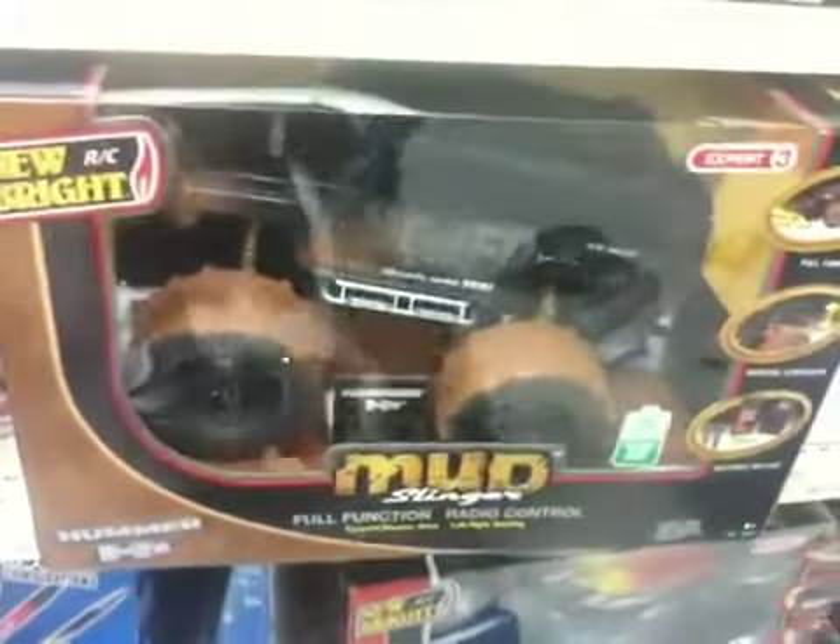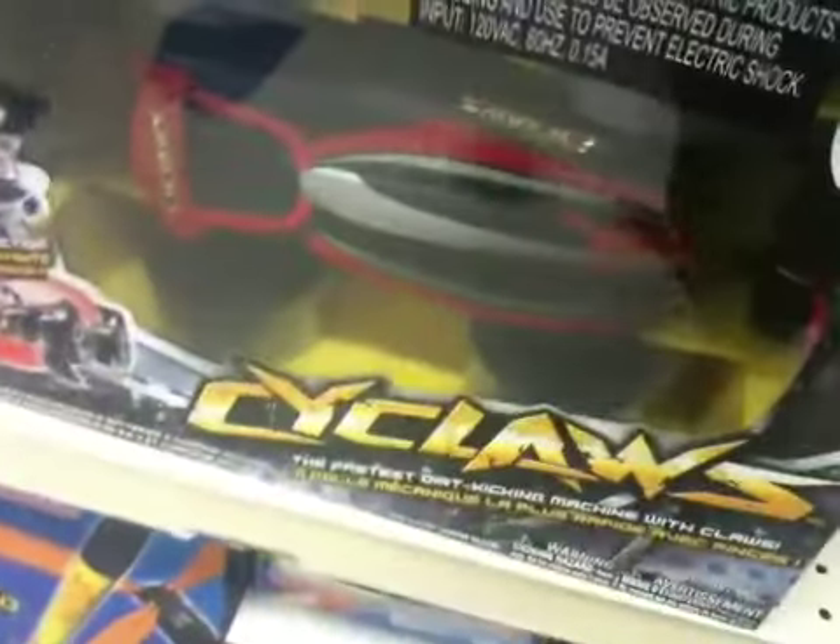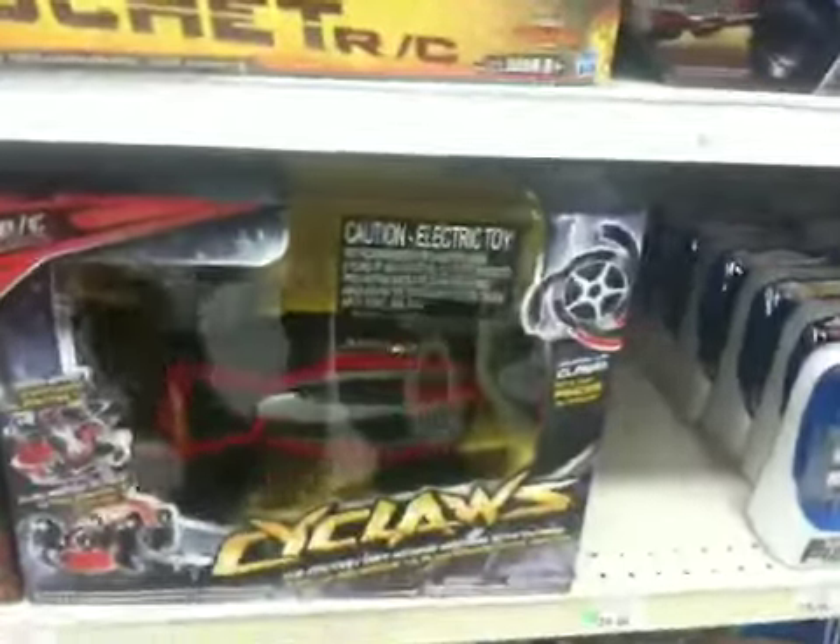Look at this — Mud Slinger, a giant monster truck covered in mud. That's cool. And this other one over here: Cyclaws. It has actual claws that come out of the tires for action. Totally cool at Toys R Us.